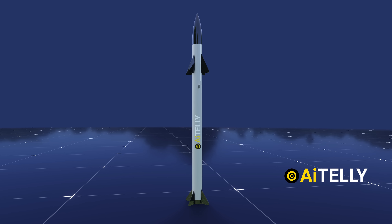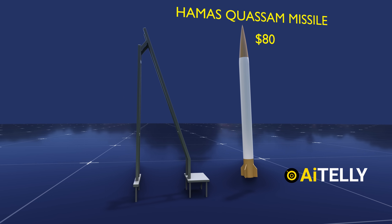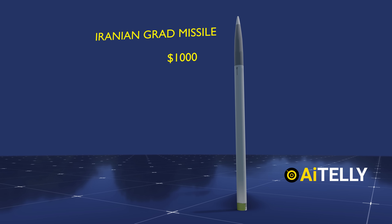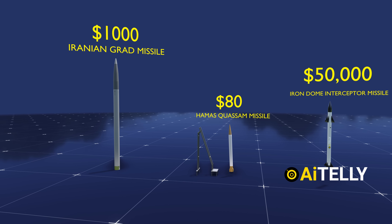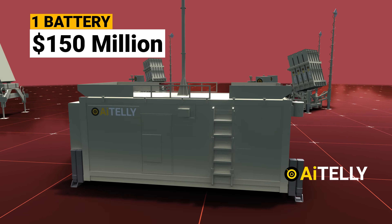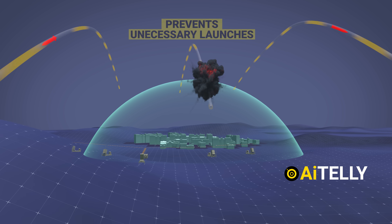In short, it has its pros and cons. For comparison, the Hamas Qasam missile costs a mere $80, while the Iranian Grad missile costs around $1,000. On the other hand, the Iron Dome interceptor missile costs a staggering $50,000, and one single battery costs around $150,000 — but with a reported 90% success rate, I guess some things are just priceless.